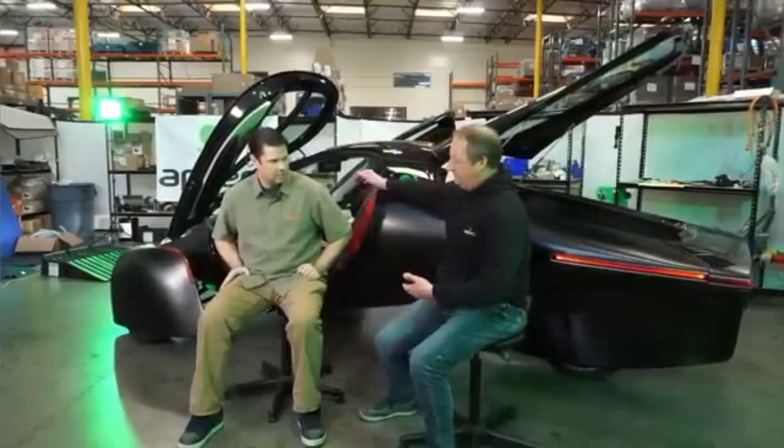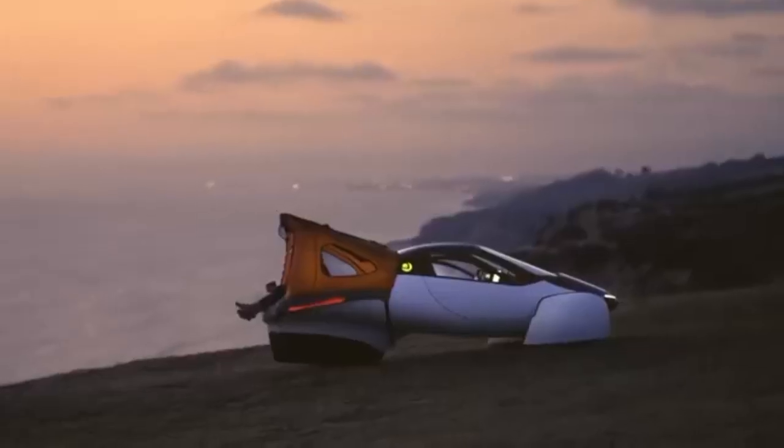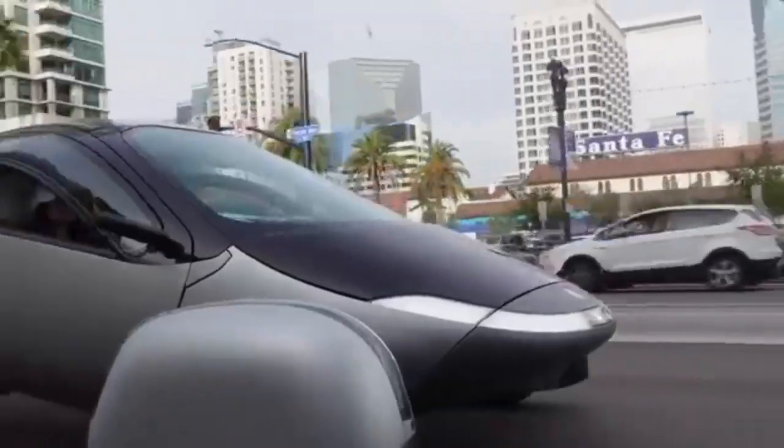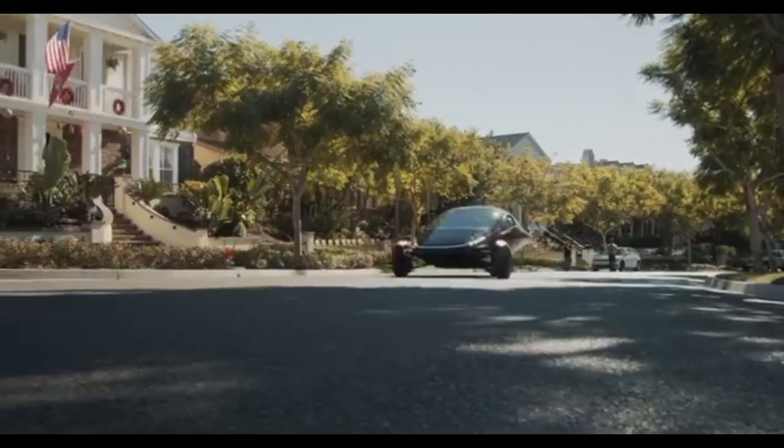From the sturdy rear license plate light that complies with regulations without producing light pollution, to the side rearview mirrors that combine functionality with cutting-edge camera systems, every element of Aptera's design has been painstakingly thought out.